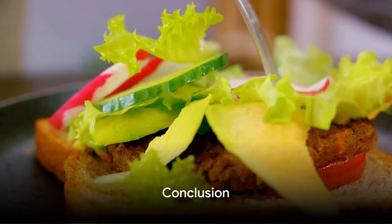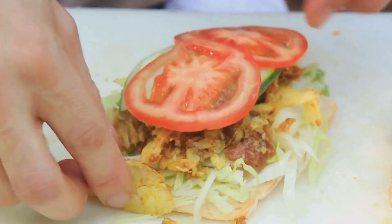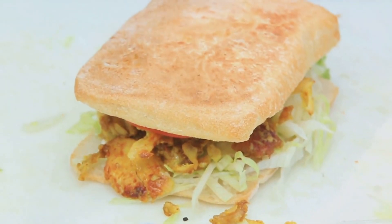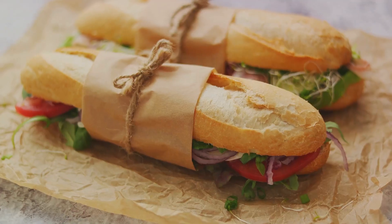In conclusion, sandwiches can be an incredibly versatile and nutritious meal option. Whether you're a meat lover, a vegetarian, or a vegan, there's a sandwich recipe for everyone. Remember, the key is to use fresh, wholesome ingredients.